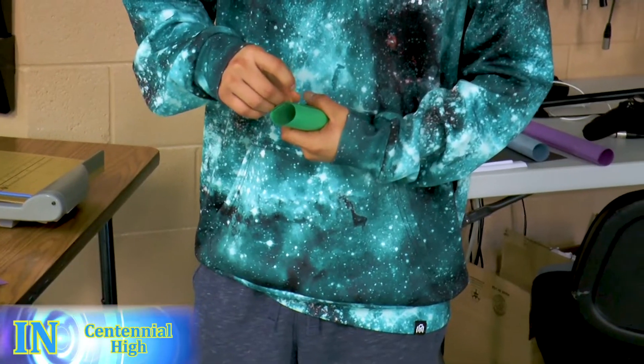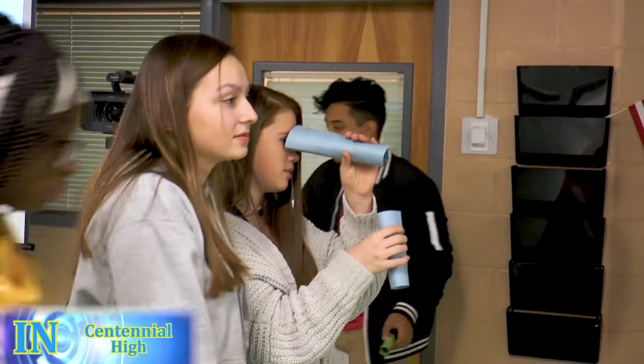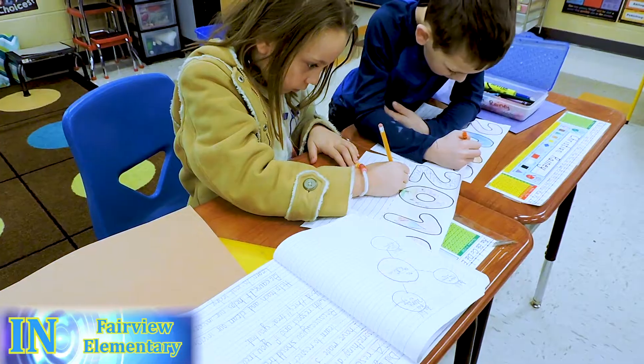This week at Centennial, we built our own telephoto and wide-angle camera lenses. Today in class, we are writing resolutions.